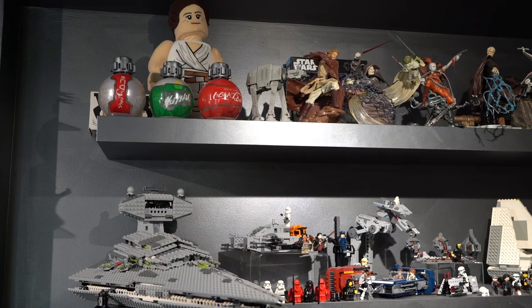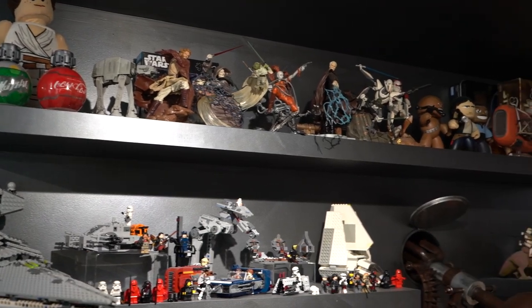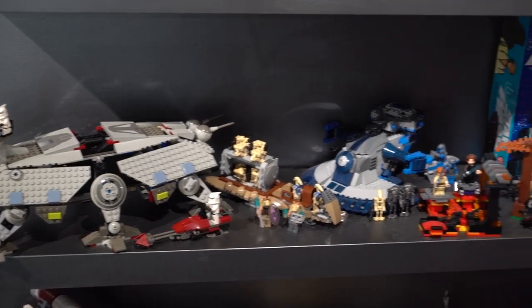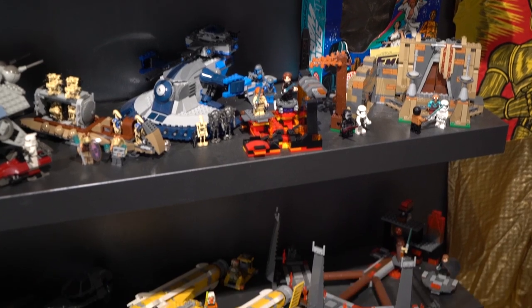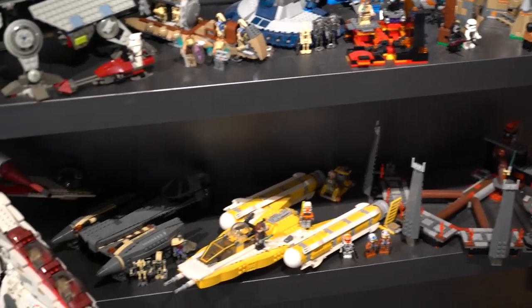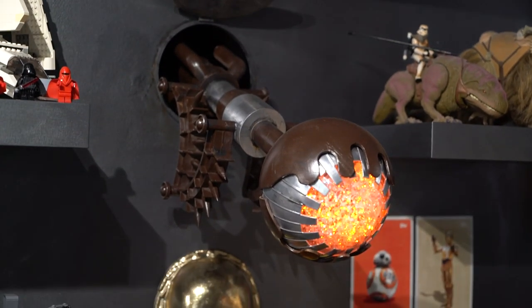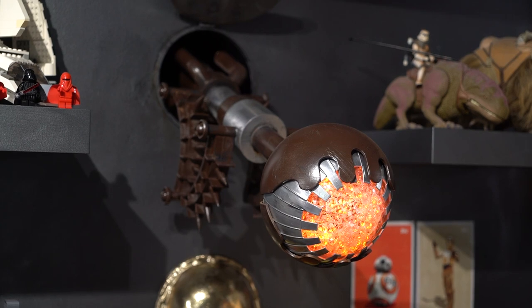And you can see more shelves here with toys and Legos, and some more Lego sets. And this is a new gatekeeper droid that I made — and yes, I cut a hole in the wall for him to come out of.